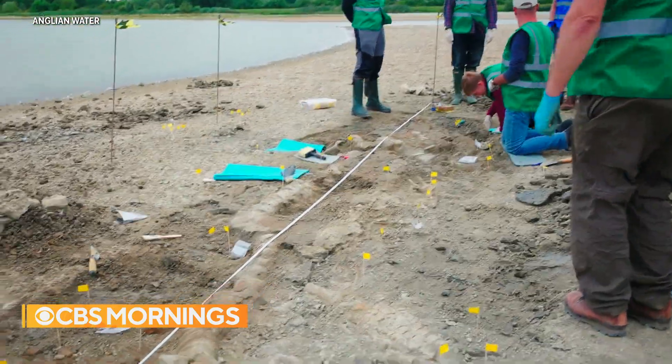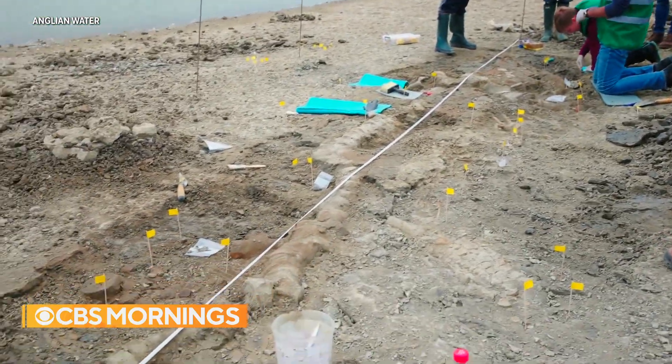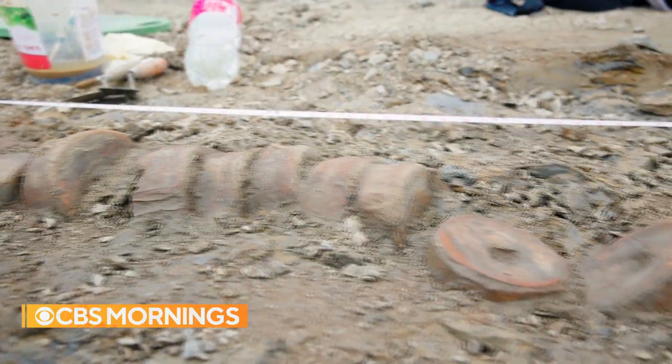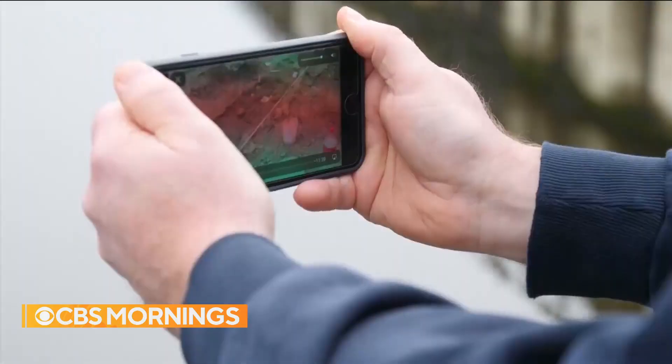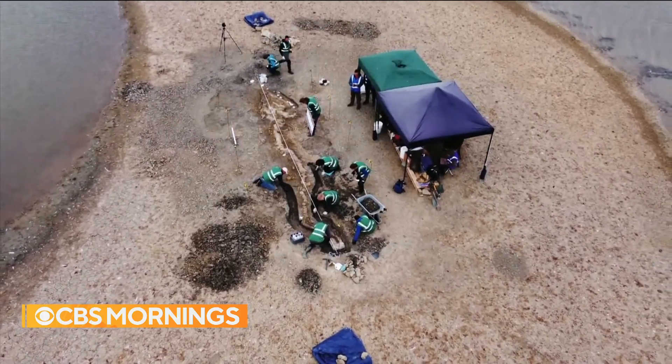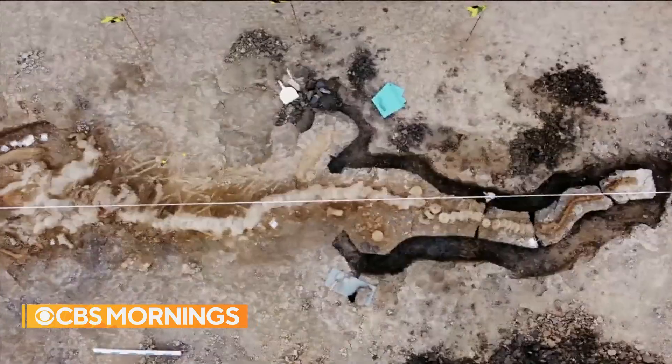It didn't look like much at first. A conservation team thought they found maybe an old broken pipe sticking out of the mud after draining a reservoir. But what Joe Davis stumbled upon has been described as one of the greatest fossil finds in the history of British paleontology.